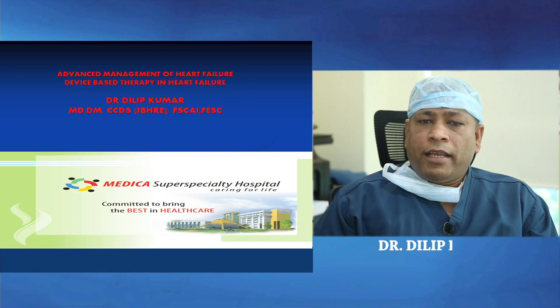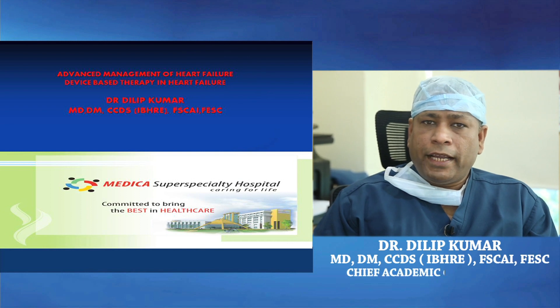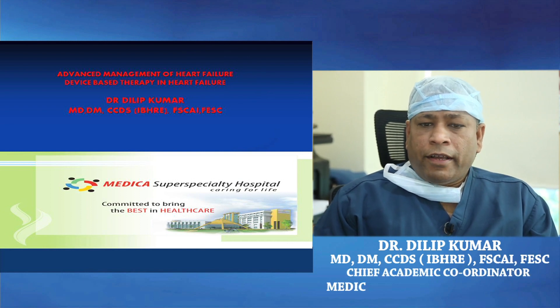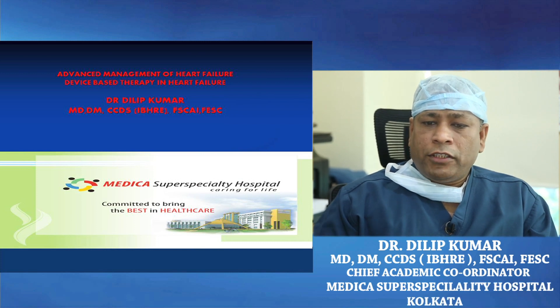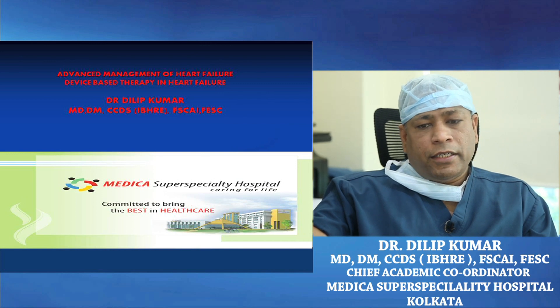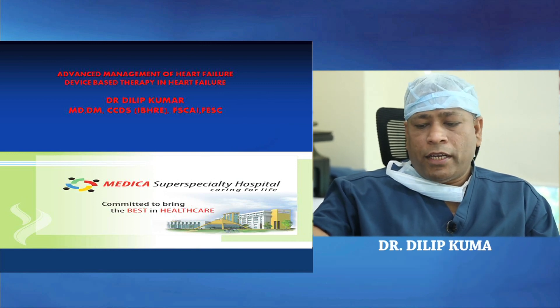Good afternoon everyone. I am Dr. Dilip Kumar, International Cardiologist and Device Specialist at Medica Superspecialty Hospital, Calcutta. I will be discussing advanced management of heart failure, focusing on device-based therapy, which has revolutionized heart failure therapy in the last one decade.